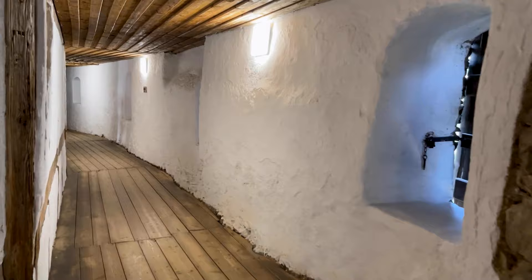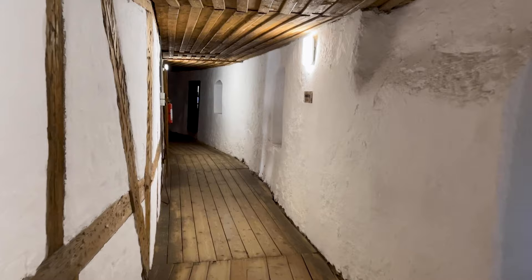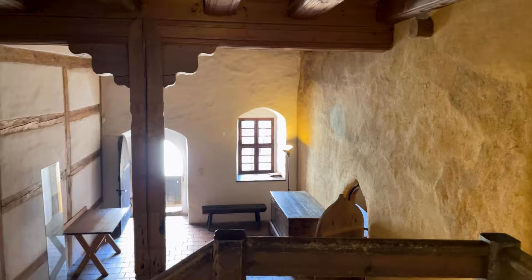Es kann zu Beginn des 13. Jahrhunderts von einer geschlossenen Anlage von Unter- und Kernburg ausgegangen werden. Neben dem heute noch erhaltenen Bergfried sind weitere Gebäude im Burgareal vorstellbar. Dieser Bestand wurde von einem umlaufenden Wehrhorizont umgeben.